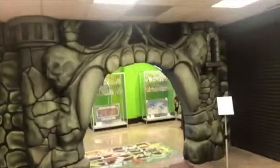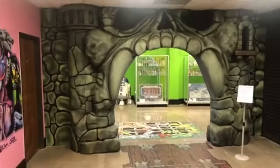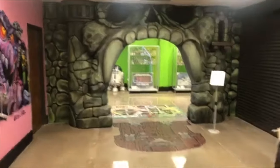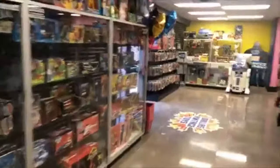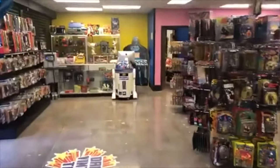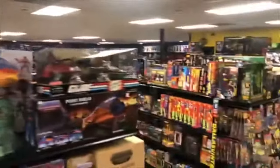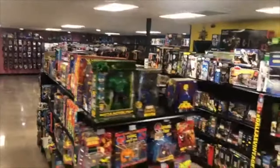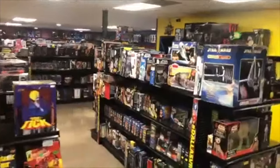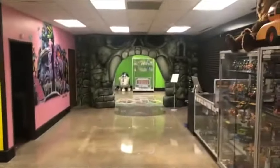Our new address is 12021 Plano Road, Suite 190, Dallas, Texas 75243. We are open Tuesday through Saturday 10 to 6, Sunday 11 to 6. Check us out online at DallasVintageToys.com. Be sure to like and subscribe to us on Facebook, Instagram, YouTube, and Twitter. We buy, sell, and trade toys. We hope to see y'all soon. Thanks for watching.